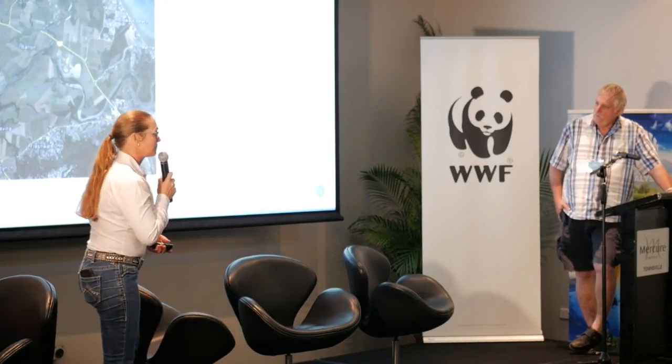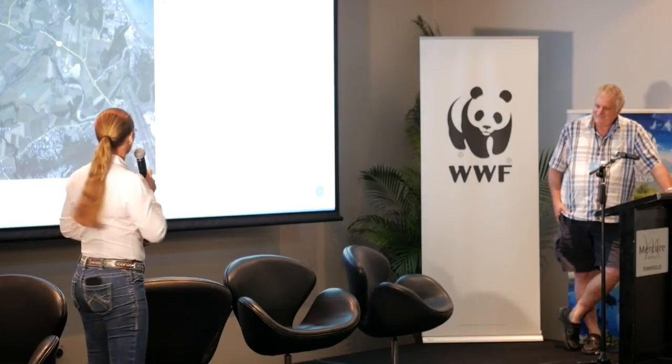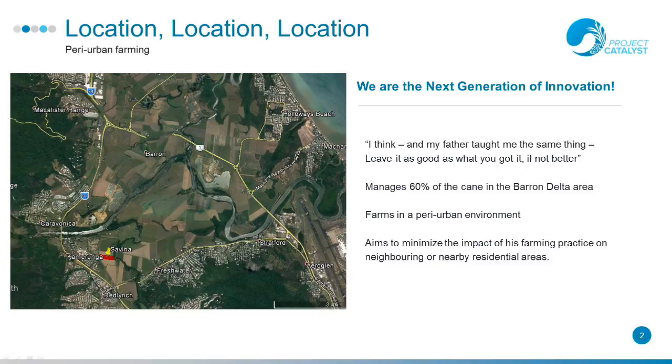So as Mark said, he farms up on the Barron Delta in the Cairns region. That little red spot is where the trial site is — as you can see he is surrounded by all the urban development of Cairns. He and a few others in their group manage about 60% of the cane in the Barron Delta area. Mark is aiming to minimise the impact of his farming practice on his neighbours and nearby residential areas — aeroplanes can't go in, so there are a few challenges. This is where microbes and improving soil health with microbes is becoming beneficial in his system.